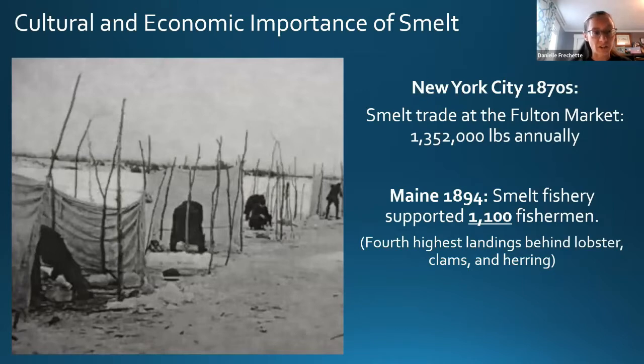With the advent of the railroad and lines moving further down east into Maine, it became possible to transport smelt to markets like Boston and New York. For example, the smelt trade at the Fulton Fish Market in New York City in the 1870s was on the order of 1.3 million pounds annually. In 1894 the smelt fishery in Maine supported over a thousand fishermen and had the fourth highest landings, only behind lobster, clams, and Atlantic herring.